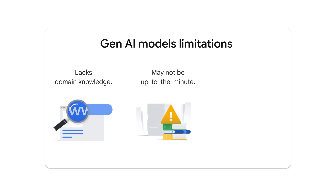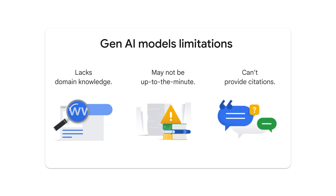They're not up to the minute — they have a knowledge cut-off date and may not always reflect the latest updates. They can't always show sources of information, and enterprises need to know where the answers are coming from, but GenAI models can struggle with that.